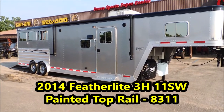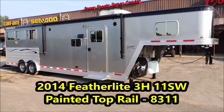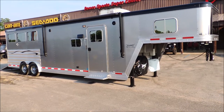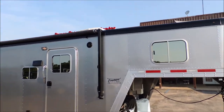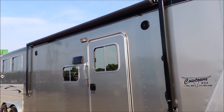Hi guys, this is Sean at Cowtown USA. We've got a 2014 Featherlite 3 horse with an 11 foot short wall. This trailer's got the painted top rail, painted black. It's going to be a — I call it a pewter skin on the outside.